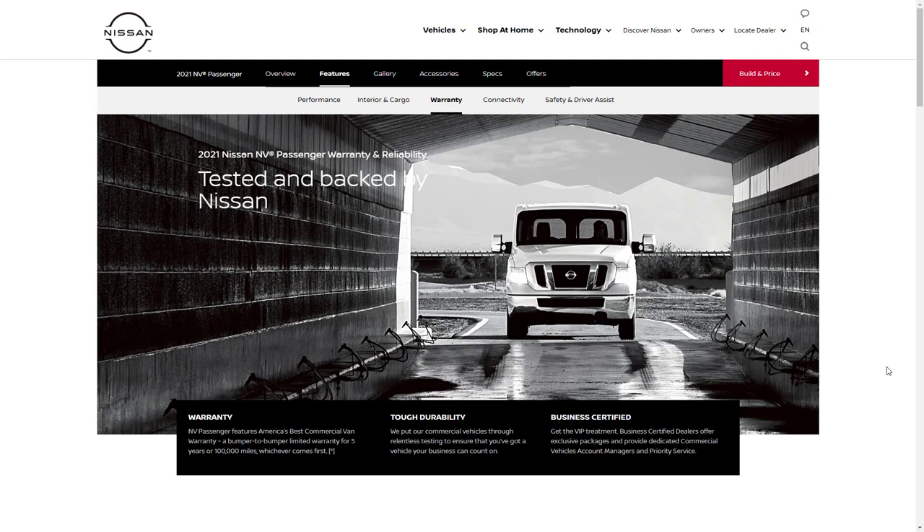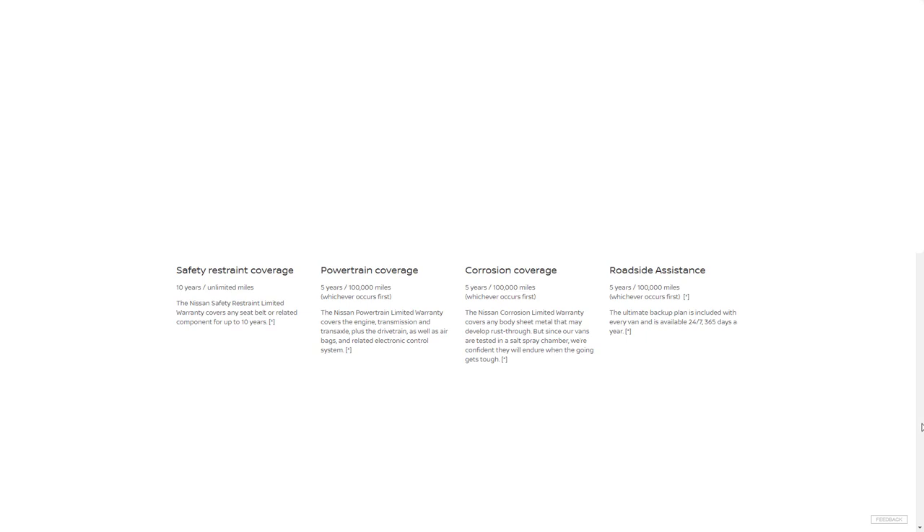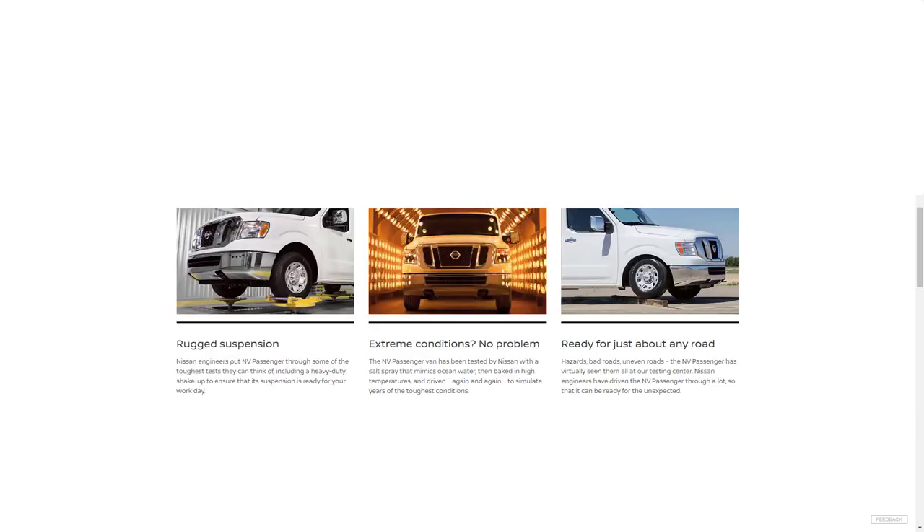The 2021 NV Passenger van has America's best commercial van warranty — five years, 100,000 miles — compared to Ford, Chevy, Ram, and Mercedes, which all offer three years, 36,000 miles. Additional warranty coverage includes safety restraint coverage, powertrain coverage, corrosion coverage, and roadside assistance. They also highlight the rugged durability of this vehicle, including its rugged suspension that can handle extreme conditions and just about any road.